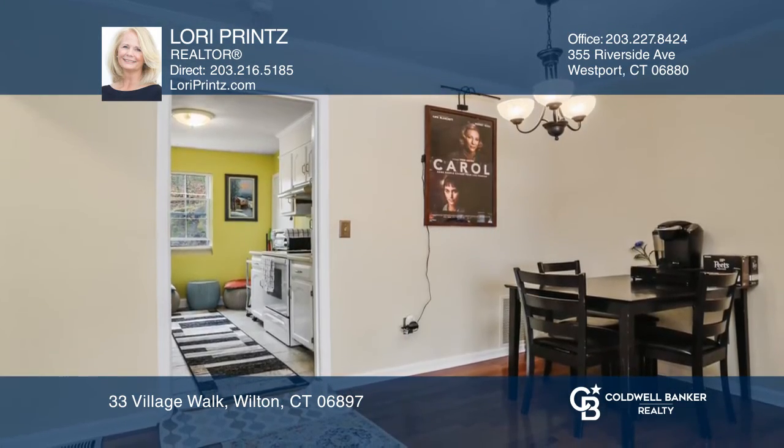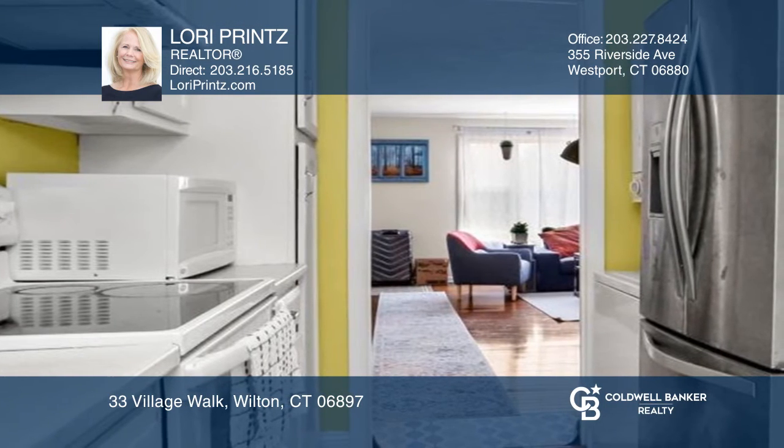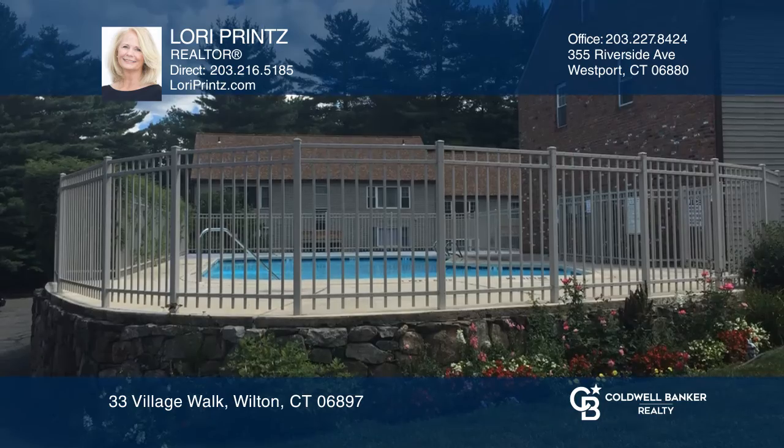The sunlit uni-condo with open floor plan offers hardwood floors, a bright white kitchen, and a bedroom retreat that overlooks woodlands, plus a private garage, outdoor space to barbecue, and a pool.